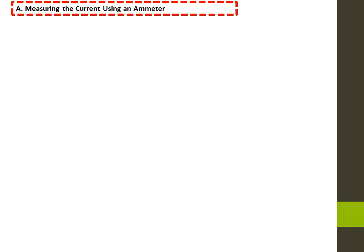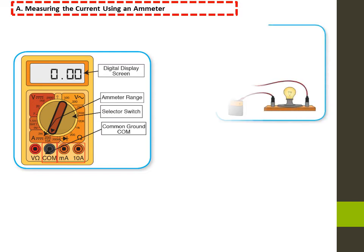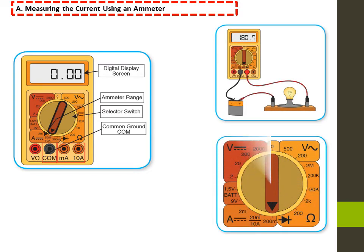To measure the current, the multimeter is used as an ammeter. We choose the ammeter range and start with the greatest scale to obtain the approximate value of the current. According to this value, we choose the scale that is slightly larger than the measured current. The COM terminal of the multimeter should be connected to the negative terminal of the battery, and the positive terminal of the battery should be connected to the 10A or milliamperes terminal. The multimeter must be connected in series in this case.